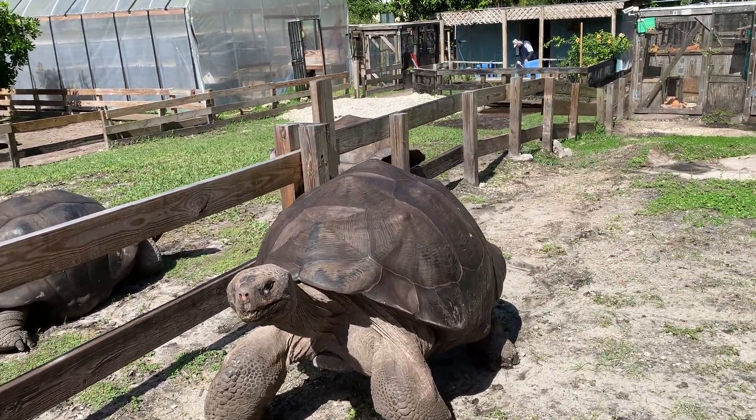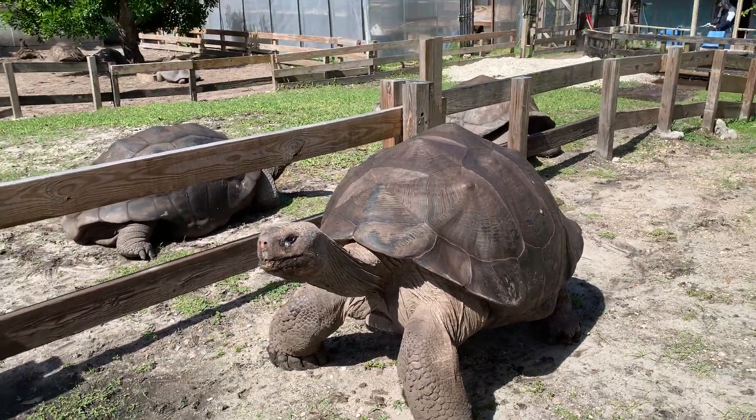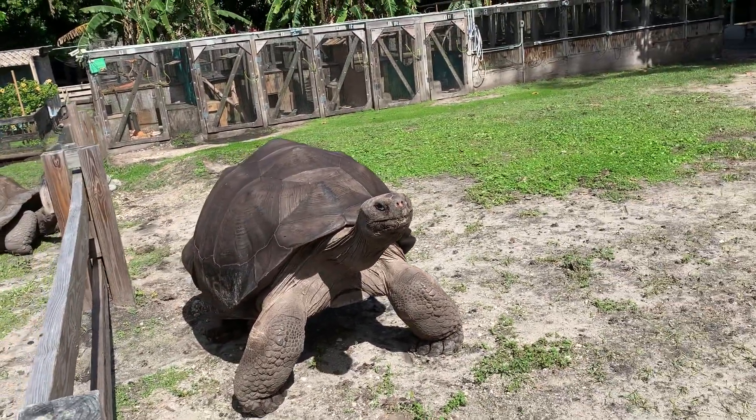This guy's been really impatient today, pacing back and forth. I wanted to get you some video of that, but he's reacting to me now, so he's just standing there waiting for me to scratch him.